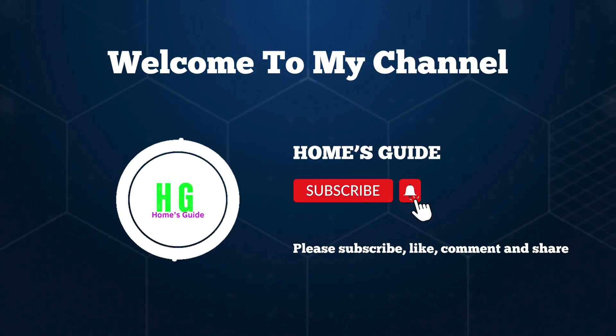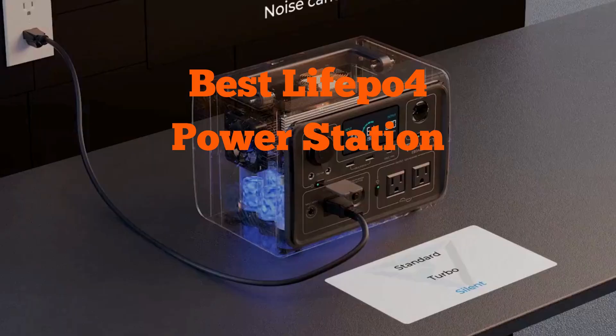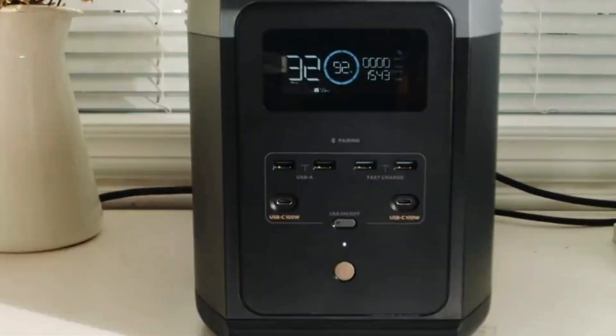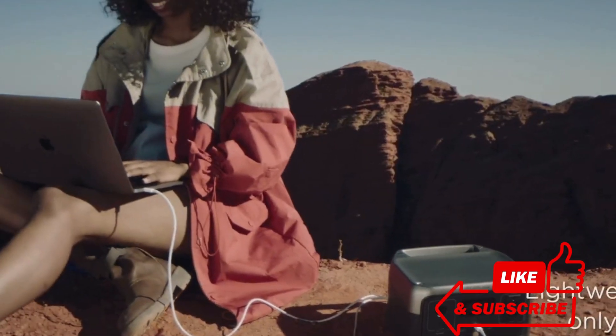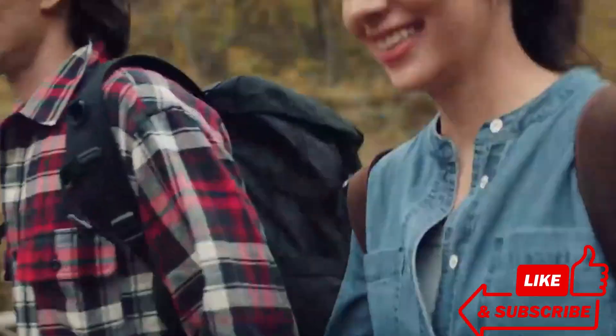Hi, this is Holmes Guide. Welcome to our channel. Today we're diving into the realm of portable power with the best LiFePO4 power stations on the market. From outdoor adventures to emergency preparedness, these powerhouses offer reliability and longevity. Subscribe for in-depth reviews, comparisons, and insightful tips. Don't forget to like, comment, and share to spread the power.